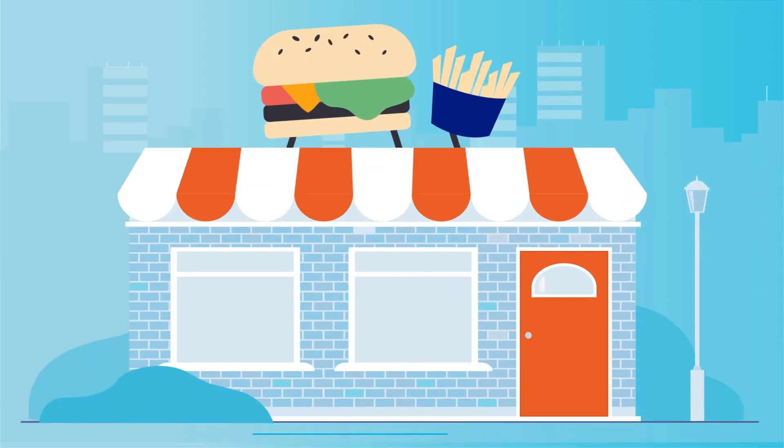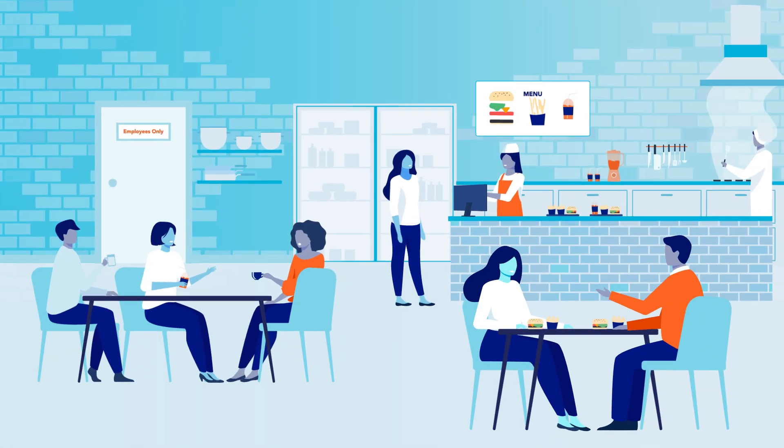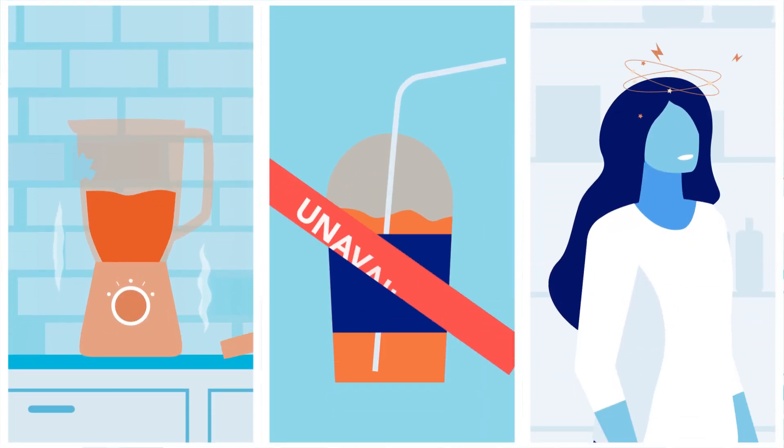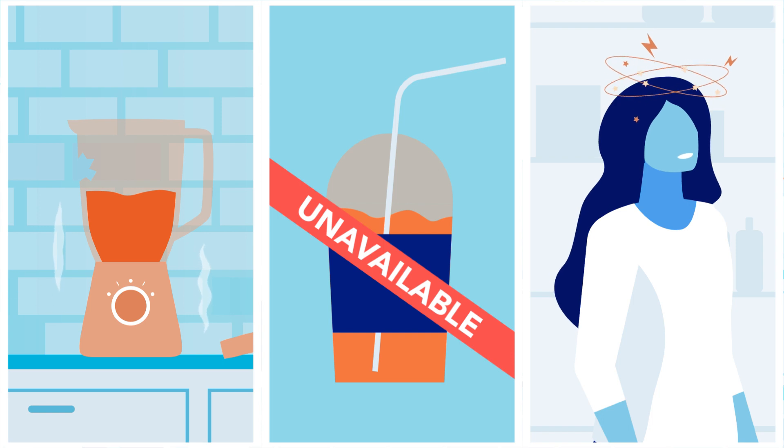Creating a positive experience for your guests is the number one goal for any restaurant, but often details slip through the cracks, cleanings get missed, and kitchen breakdowns keep you from serving your customers.